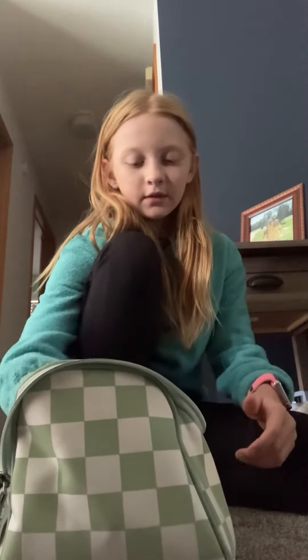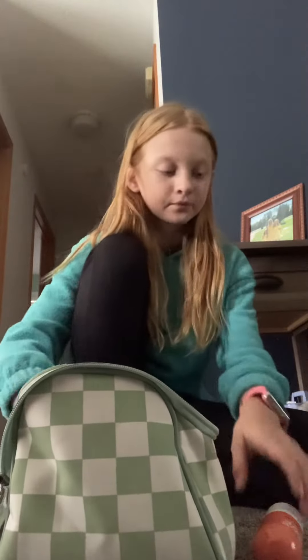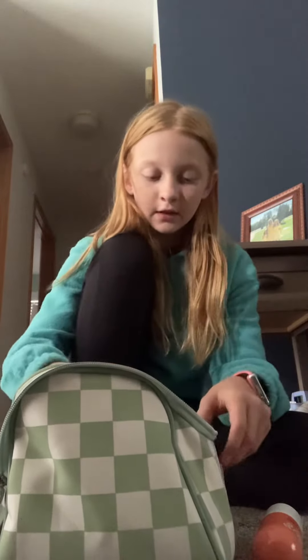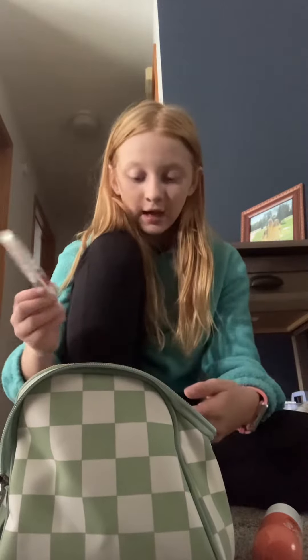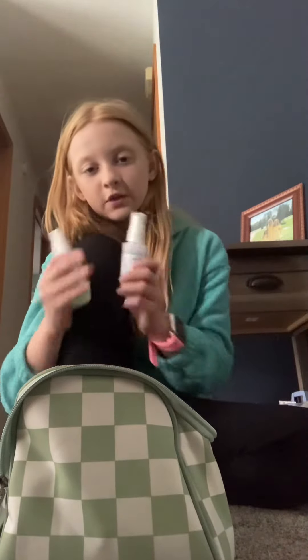BB cream. Two night creams. A foaming cleanser. An eye cream. A bubble facial spray. And then I got these two facial sprays.